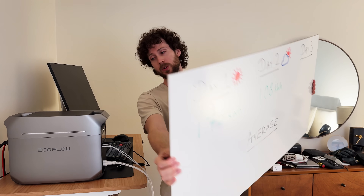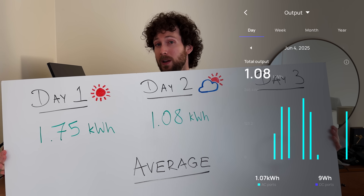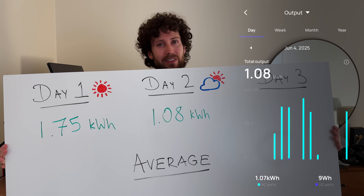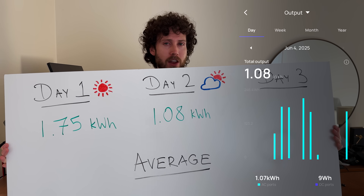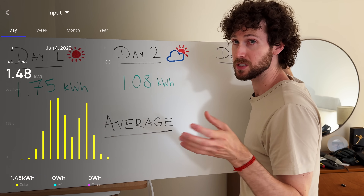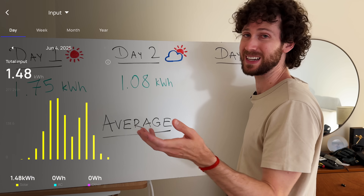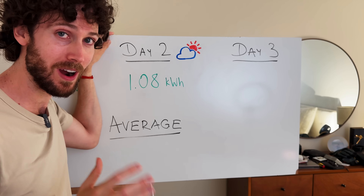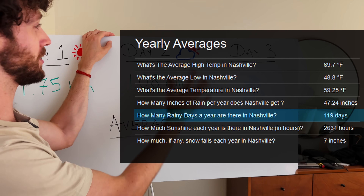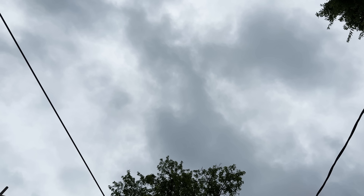Day two is over and the solar setup offset 1.08 kilowatt hours — quite a bit less than day one, which is why we're trying to get the average. That works out to around seven to seven and a half percent of my home's daily energy usage. The setup actually brought in 1.5 kilowatt hours from the solar panels, but some of that I didn't use and some is lost in the process from things like having the AC outlets on. Where I live in Nashville, it rains roughly one out of every three days, so my average would not be complete without day three: a day that is overcast and rainy.